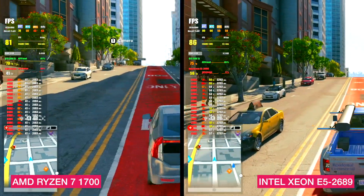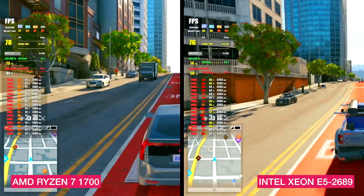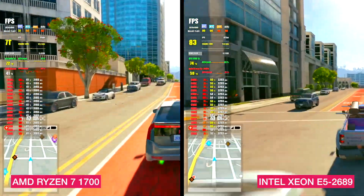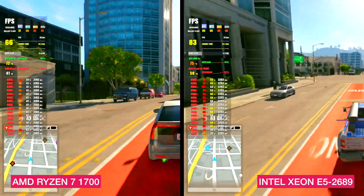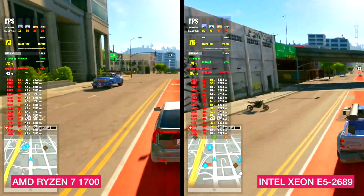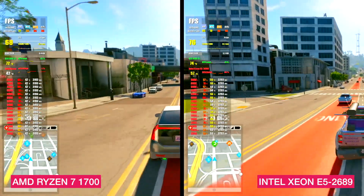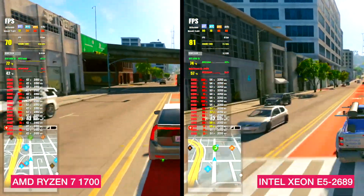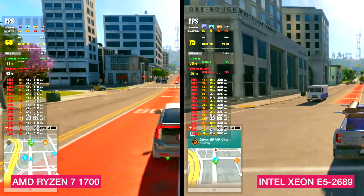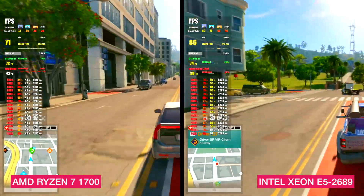The next game is Watch Dogs 2, which works amazingly well with multiple cores. All settings on the highest at full HD resolution. On both screens gameplay was smooth, but the responsiveness felt better on the Xeon — possibly because of its higher all-core frequency or because the game is optimized for Intel CPUs. The result: Ryzen gets 74 FPS average, Xeon gets 82 FPS average. The old Intel Xeon is the winner here, though I'm not sure exactly why.